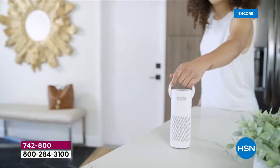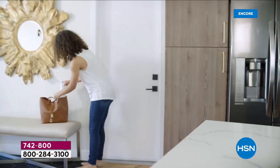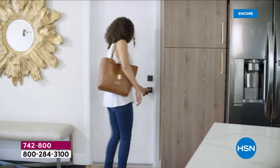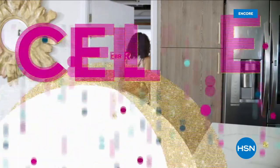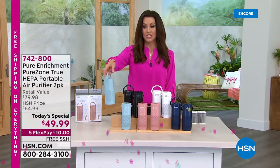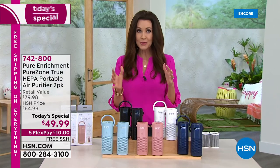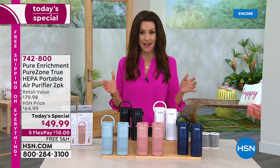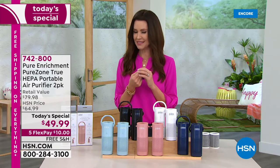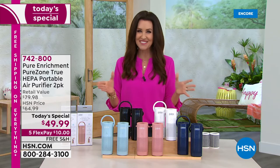Now one is usually $39.99. For just $10 more, you are getting two. They are individually boxed, so you can keep one and gift one, or keep one at the office and one in your purse. They are so lightweight and smaller than a water bottle. This is your opportunity to get air filtration that filters up to 99% of mold, dust, smoke, heavy cologne and perfume, and of course any airborne allergens.